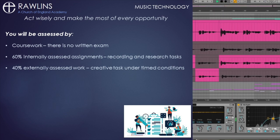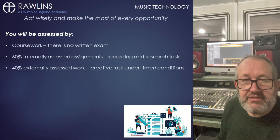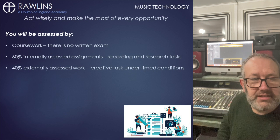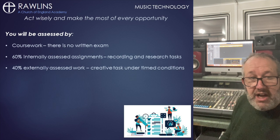You could use Ableton Live and the push controllers to create and manipulate your sounds. You'll need to know about microphones and their different qualities and uses, such as this one, or this, or this one, and you will need a recording studio like the one I'm in now.